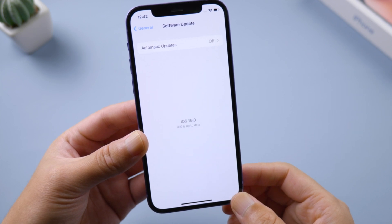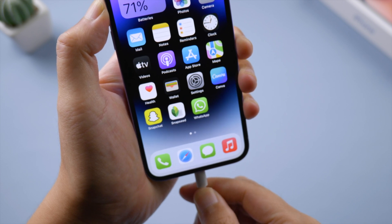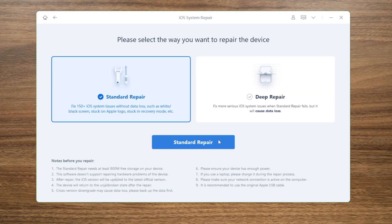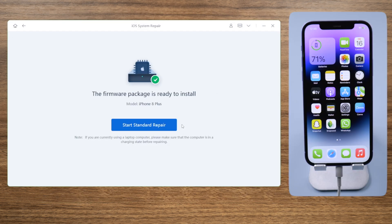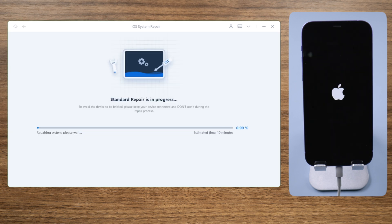A more powerful solution for the stuck issue is to repair iOS with ReiBoot. The standard repair mode helps fix glitches without any data loss. After downloading the firmware you can start the repair — the process takes about 10 minutes.